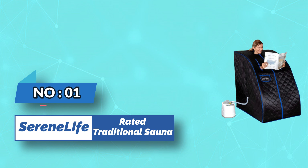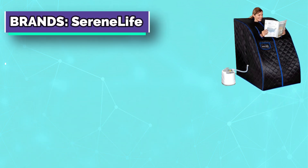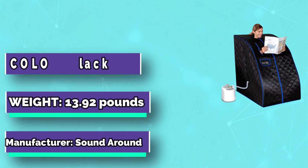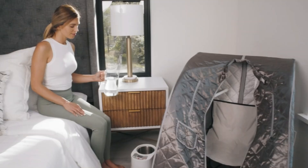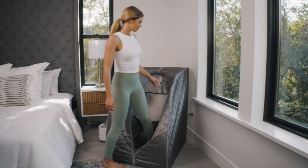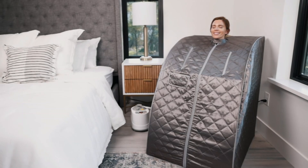Number one: Serene Life rated traditional sauna. Portable steam saunas for home use could meet your personal health needs on a daily basis. It would aid in the relief of stress, detoxification, the removal of winter colds, and the alleviation of insomnia. The portable sauna has a revolutionary portable design as well as a detachable and collapsible frame for easy folding.